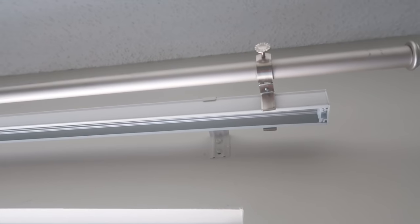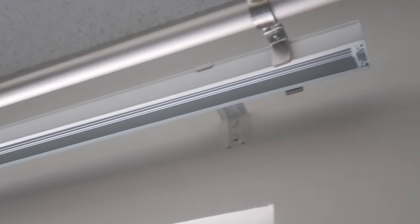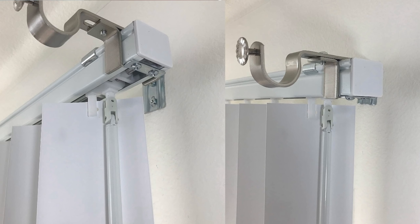The next item I 100% believe you need is the No No Bracket, especially if you live in an apartment. One of my amazing subscribers told me about this and you changed my life. I wasn't sure what to do with my patio exit doors — I wanted curtains but it's such an odd situation. I got the No No Bracket and it changed my life.